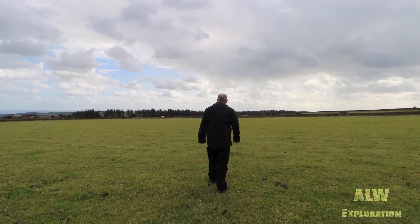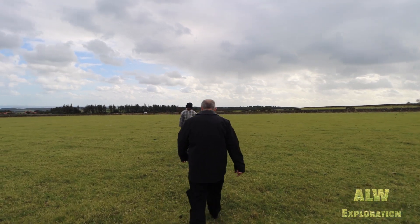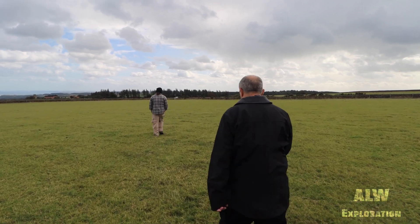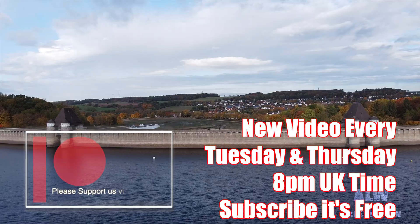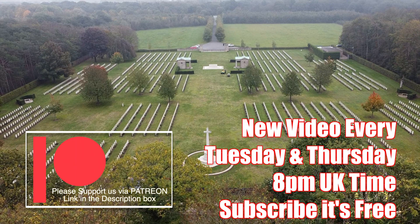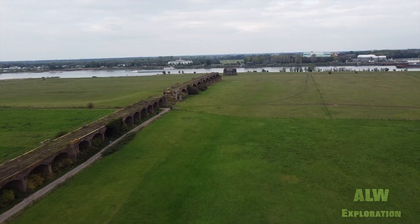Please subscribe for free to receive updates on new videos. ALW Exploration currently releases new videos every Tuesday and Thursday at 8pm UK time. Thank you so much for watching this short video. Bye bye. We'll see you next time.